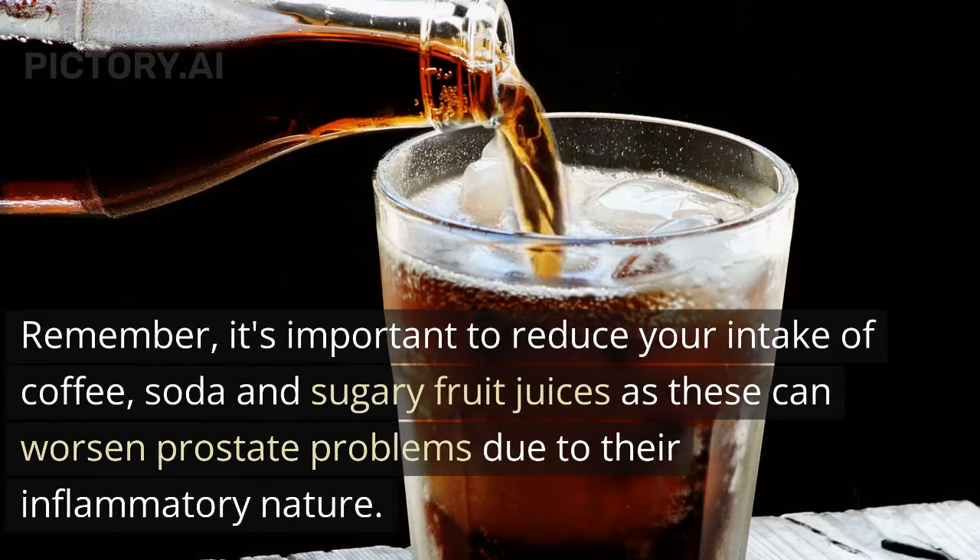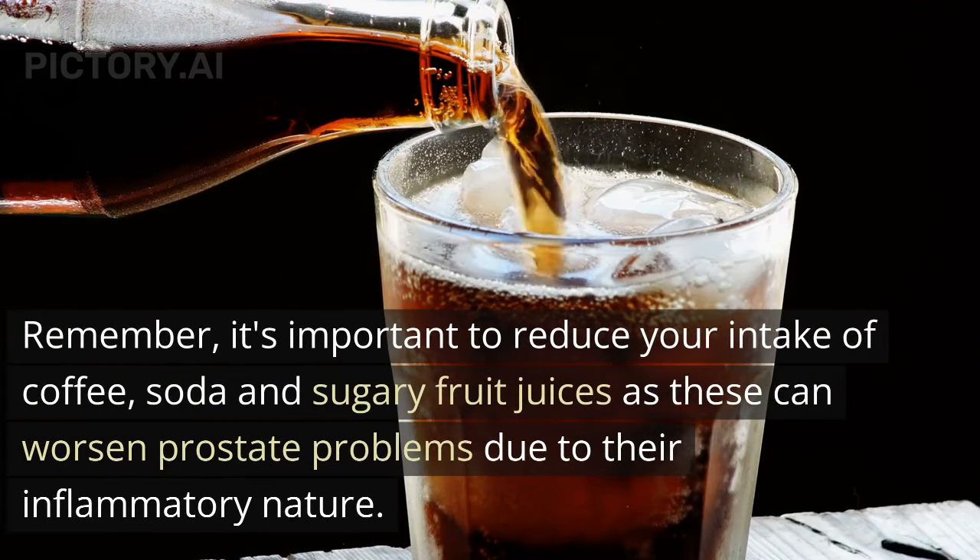Remember, it's important to reduce your intake of coffee, soda, and sugary fruit juices, as these can worsen prostate problems due to their inflammatory nature.